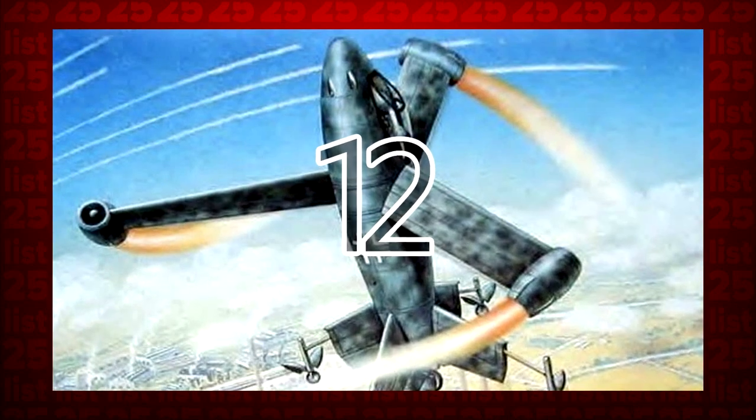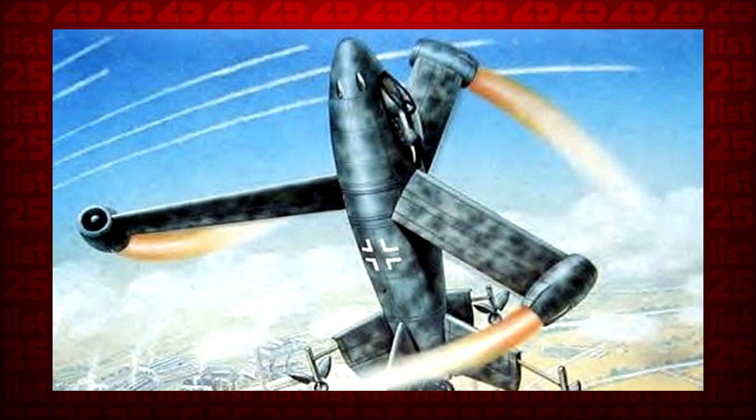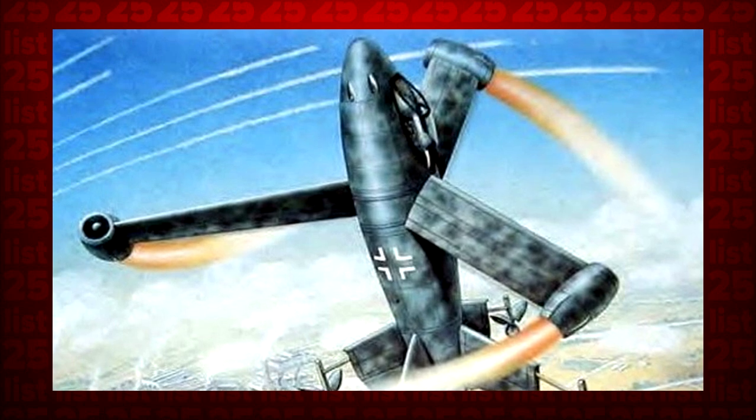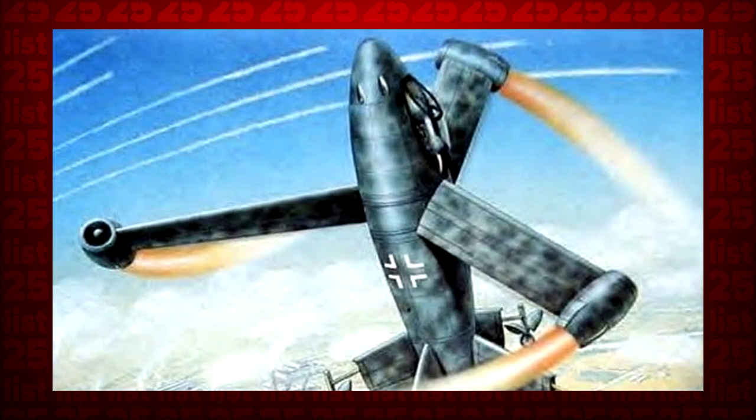12. Although the Nazis did successfully manage to create one of the world's first functioning helicopters, they got a bit greedy when they decided to add jet engines into the mix. The result of their eagerness can best be described as explosive.